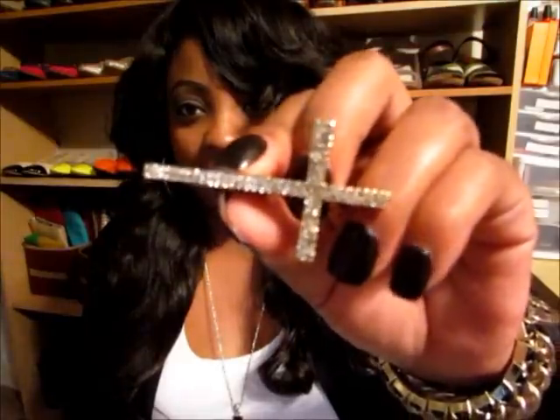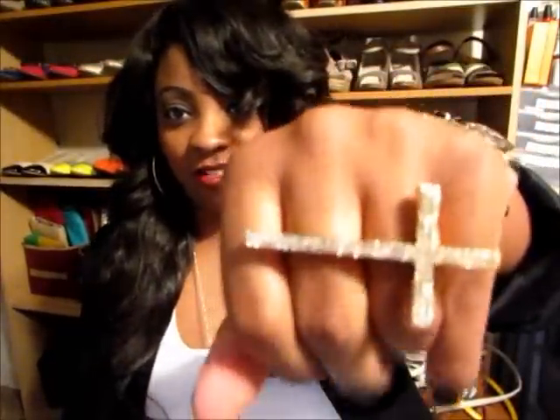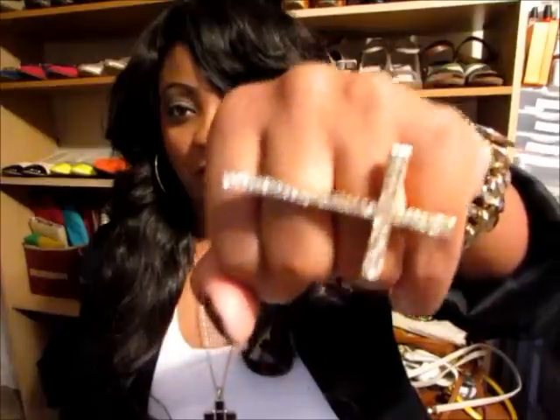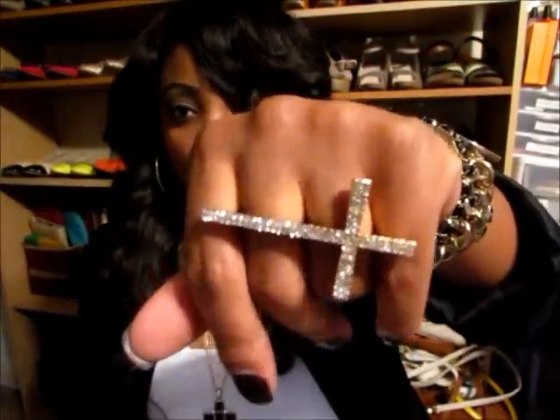The next item is a two-finger ring — it's a cross ring. It is bedazzled out with some bling bling. I absolutely love it. It goes on your two fingers like this. You could probably put it on these two also if you wanted to, but I kind of like it on the two middle fingers — really, really cute. It's not an adjustable ring. My actual ring finger is a size eight, so make sure you can get a ring that fits you, or you can contact guiltybyaccessory to check on sizing.